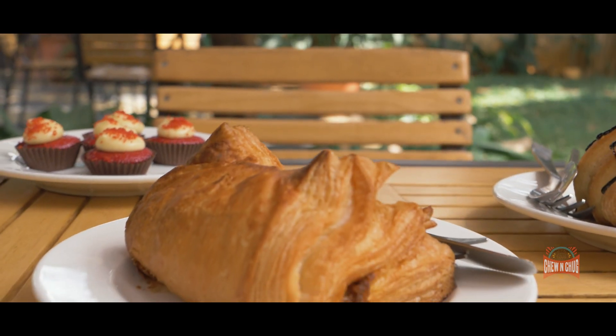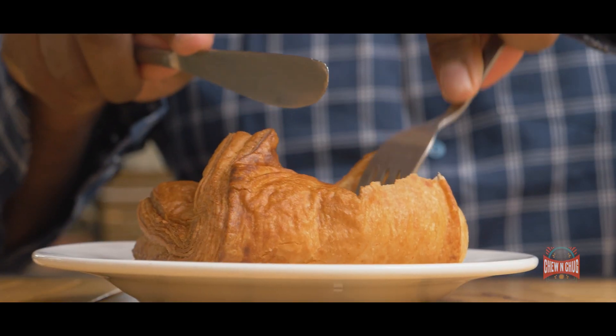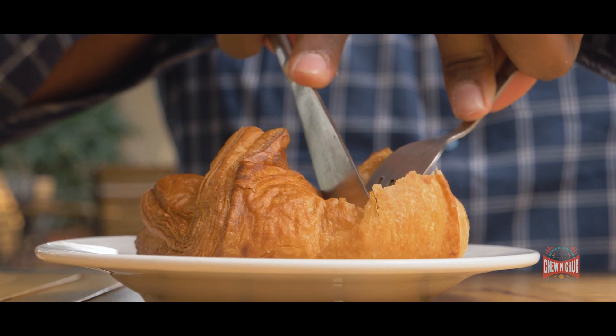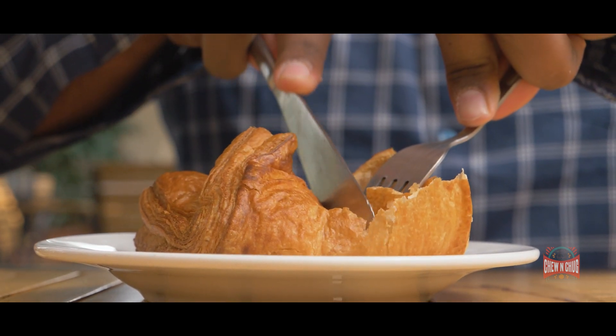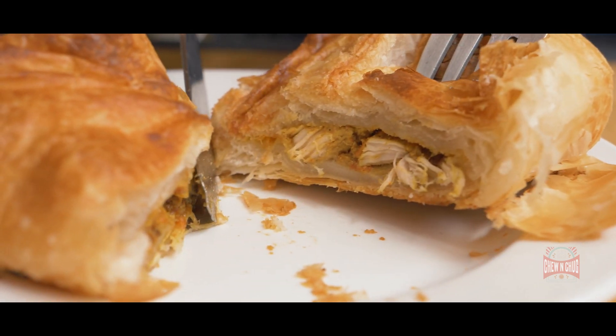Anytime a Bangalorean enters a bakery, the first thing they ask for is a puff — egg, veg, whatever it is, we need our puffs. I asked for the chicken puff and trust me, this is one of a kind. It was nice and wafer-y, not too buttery, nicely flaky, and the filling wasn't too spicy. It was one of those things that just went well with the entire bite. Go ahead and try their chicken puff and let me know what you think.